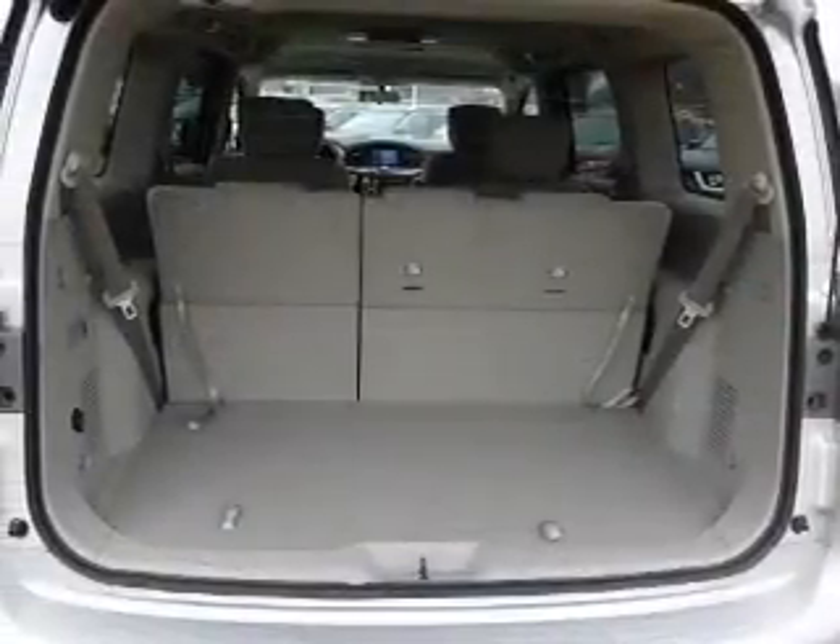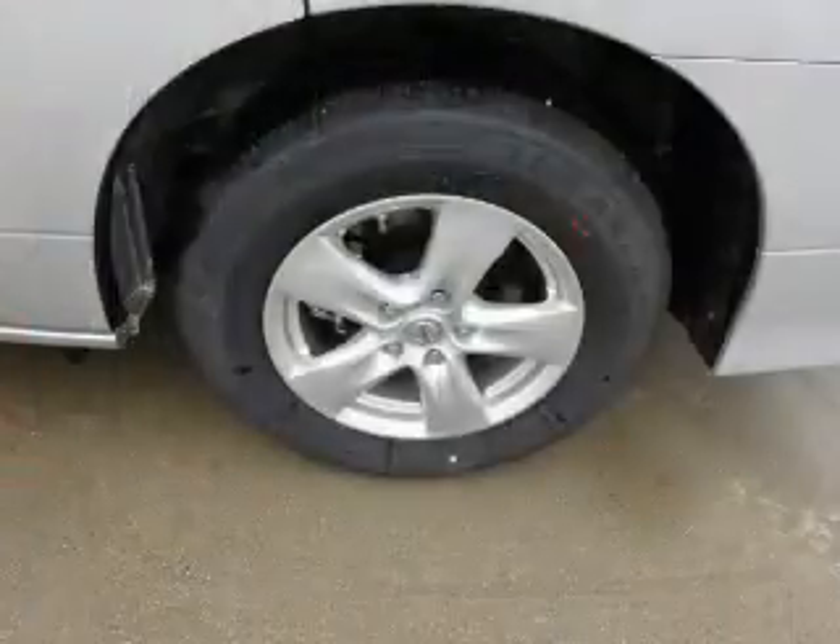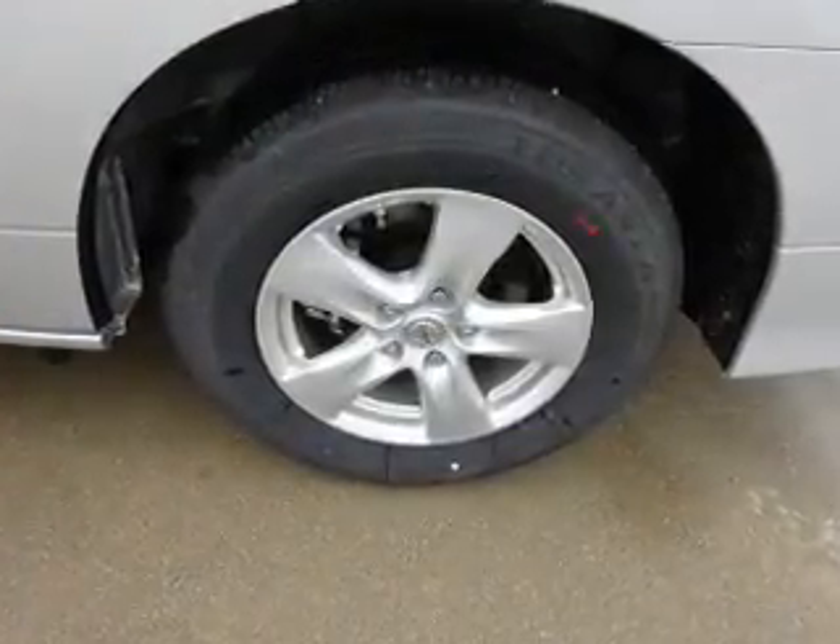Also featured: push button start, automatic climate control, a backup camera, curtain head airbags, front airbags — great quality at a great price.